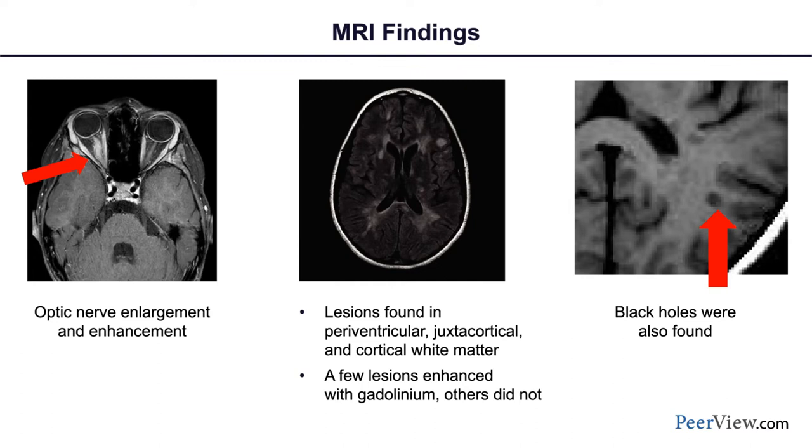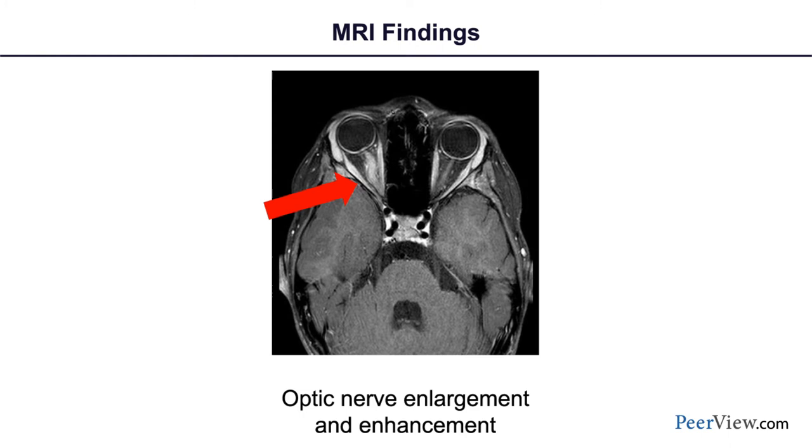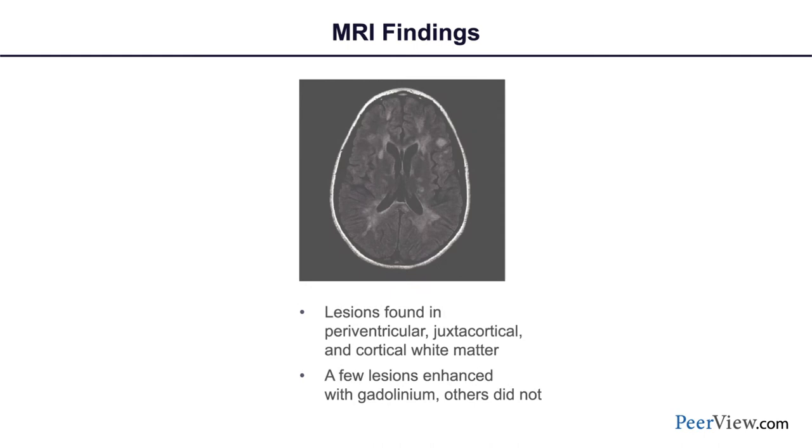The oligoclonal bands indicated immune proteins being made by immune cells living behind the blood-brain barrier or in the central nervous system itself — a finding present in over 95% of individuals with MS and fundamental to our diagnostic algorithm. We performed an MRI scan and saw that the right optic nerve was enlarged, swollen, and enhanced with gadolinium, consistent with optic neuritis, one of the commonest first event attacks in multiple sclerosis.